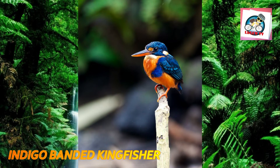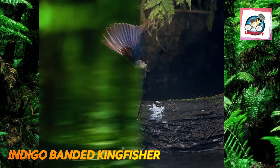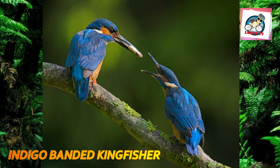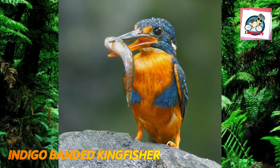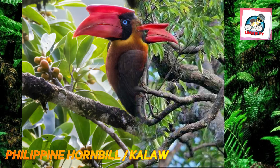Number four: the indigo-banded kingfisher is a species of bird in the family Alcedinidae, endemic to the Philippines, where it is generally uncommon but locally widespread in the northern and central islands. It feeds on fish and aquatic insects, perching on rocks and overhanging branches and diving steeply into the water to catch its prey. Once caught, it returns the prey to the perch where it is beaten and swallowed. Little is known about its breeding behavior, though it is known to nest in tunnels dug into the banks of streams and rivers.